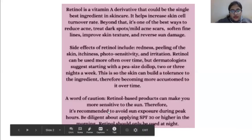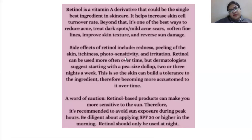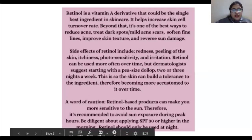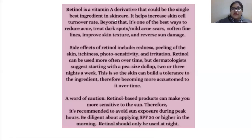So this is a post from a social media forum. Let's read what the lady posted: 'Retinol is a vitamin A derivative that could be the single best ingredient in skincare. It helps increase cell turnover rate. Beyond that, it's one of the best ways to reduce acne, treat dark spots, mild acne scars, soften fine lines, improve skin texture, and reverse sun damage.' Sounds appealing, isn't it?